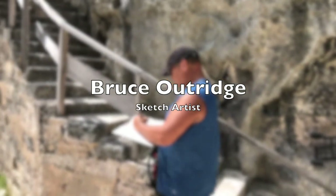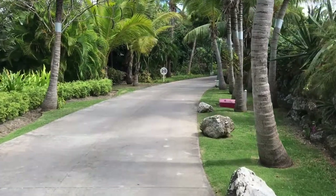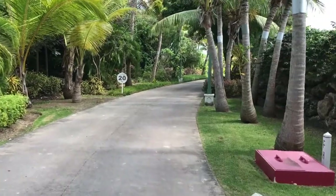Hello, my name is Bruce Outridge and today we are going to sketch the crane. If you've never been to Barbados, the crane is a beautiful resort on the southeast side of the island. When you get there, it's just this beautiful ground.